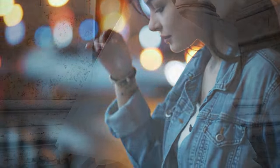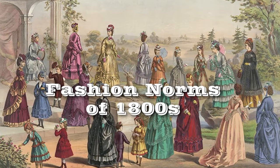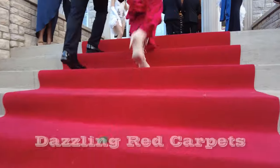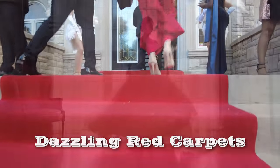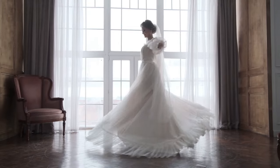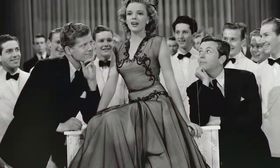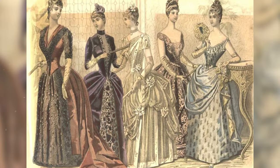We are on a journey through the evolution of ballgown styles across the decades. From the stringent fashion norms of the 1800s to the dazzling red carpets of today, the history of ballgowns is as enchanting as the grand events they adorn. As we delve into each era, envision the transformative shifts in style that mirror the societal changes of their time. Join us on this adventure through the ages.